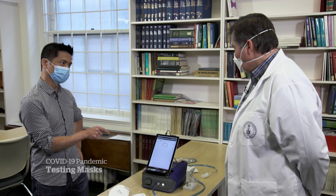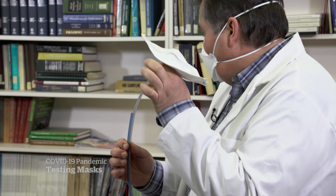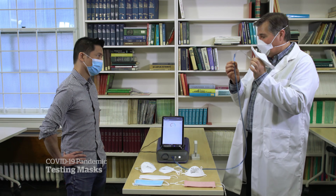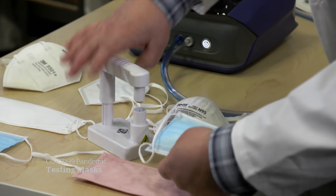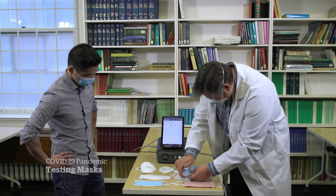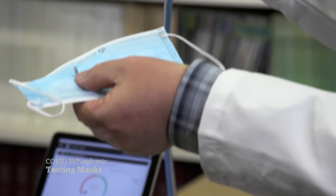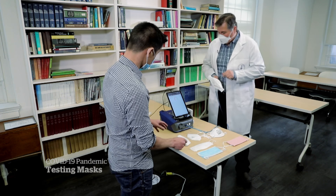There are two hoses attached here. One is measuring the dust or the ambient particles on the inside of the mask; the other is measuring the particles on the outside. All of these masks, except for the pink cloth mask, have already been tested to show the material filters out at least 95% of airborne particles. So what we're focusing on today is what difference the fit can make.